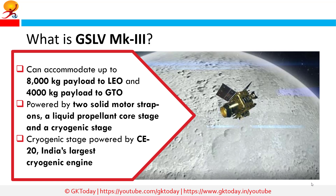The GSLV MK3 vehicle is powered by two solid motor strap-ons known as S200, a liquid propellant core stage known as L110, and a cryogenic stage known as C25, designed for carrying a four-tonne class satellite. The C25 is powered by CE20, India's largest cryogenic engine, designed and developed by the Liquid Propulsion System Centre.